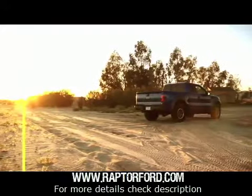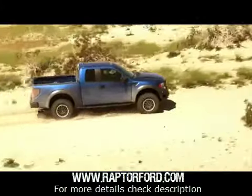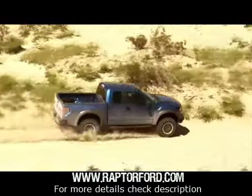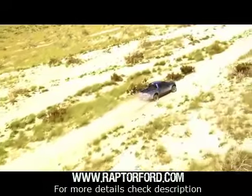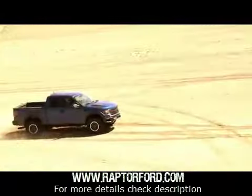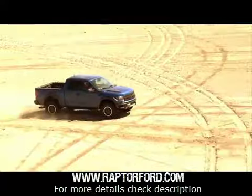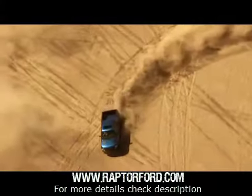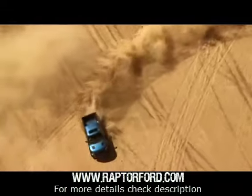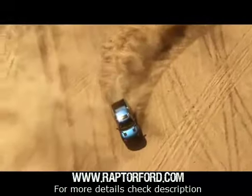And what will SVT do for an encore then? Well, with a bump in the compression ratio, a revised cam profile, new headers, and a remapped engine management system, this 6.2-liter V8 is good for a reliable 500 horsepower and 500 pound-feet of torque. The engine's already been race-proven in the Baja 1000 when installed in the Raptor R. So perhaps a Raptor R for the street? Now that would be one hell of a truck, and the line starts right here.